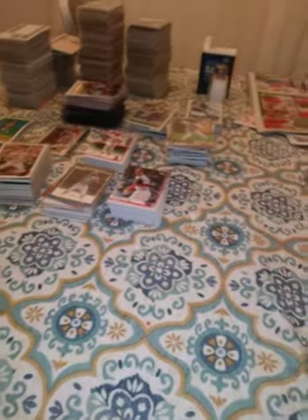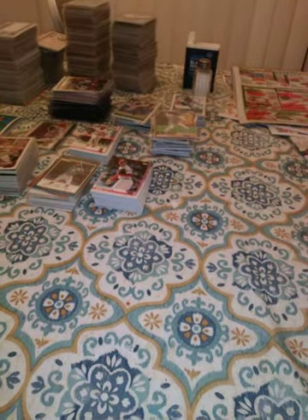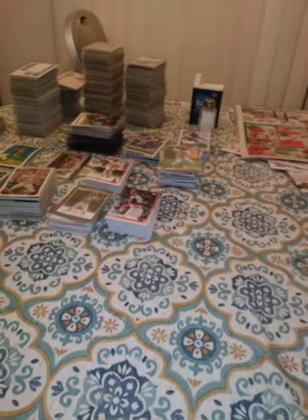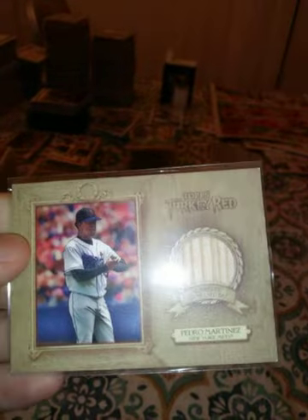This is a 2007 Fleer Ultra CC Sabathia. Do you guys think Sabathia is going to get in the Hall of Fame? I think he will, but I don't know if I think he should. He probably will because he's been on the Yankees for a while and the Yankees tend to get in. This is a 2007 Topps Turkey Red Pedro Martinez.